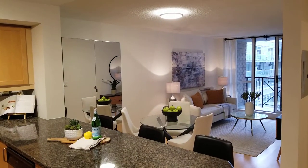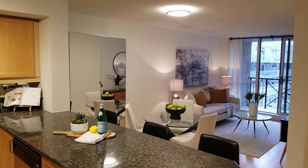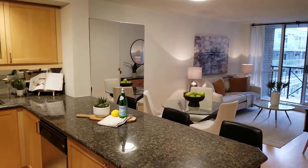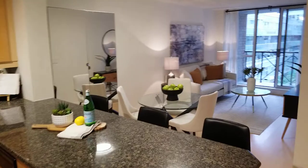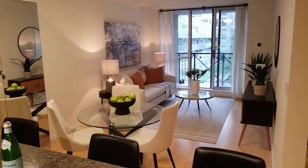We're inside Unit 502, 140 Simcoe Street at University Plaza Condos. As we enter, the first thing we notice is how open the plan is — it's approximately 700 square feet.